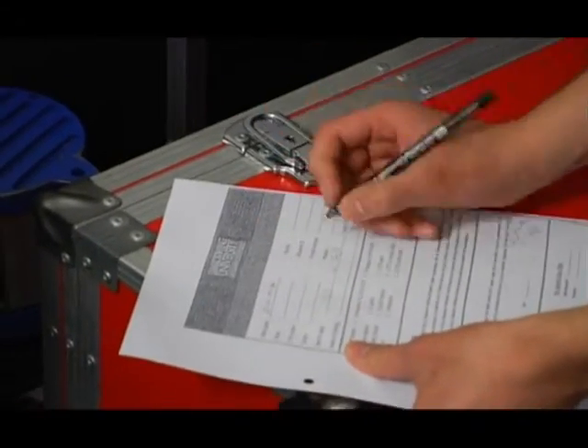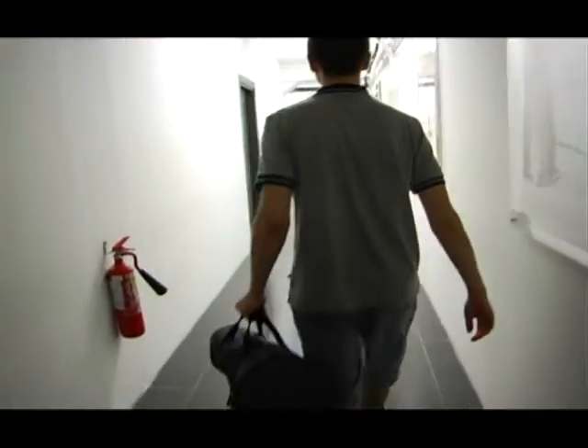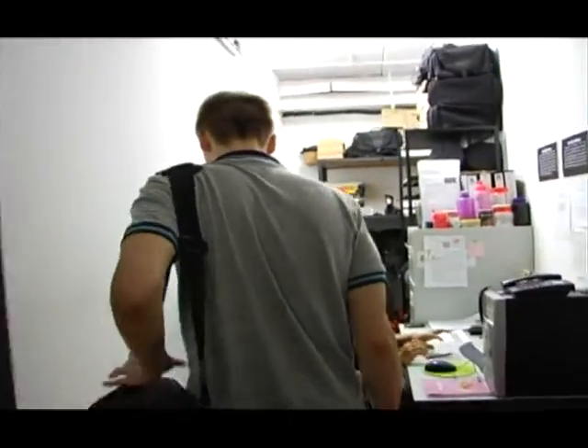Here, you are provided with HD cameras, tripods, lights, and microphones. Once you are done, you may return the equipment back to the FTV personnel.